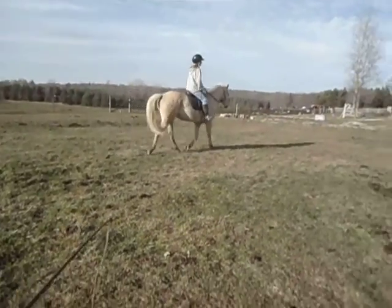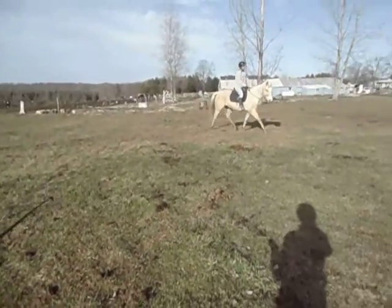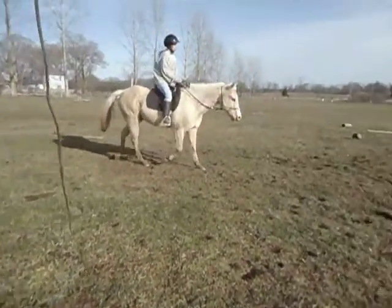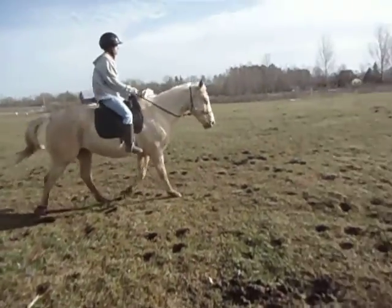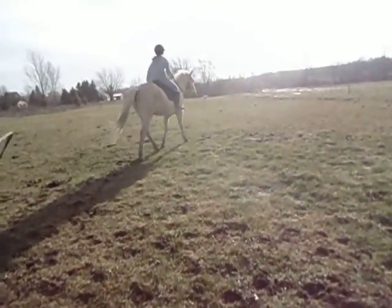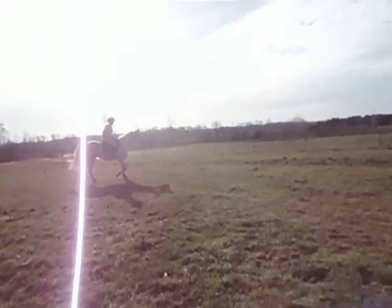That was a good circle. You can go around and canter him and jump him now. Go far, go wide. There you go. Turn him to the jump. Get your feet comfortable first, now ask him for a canter.